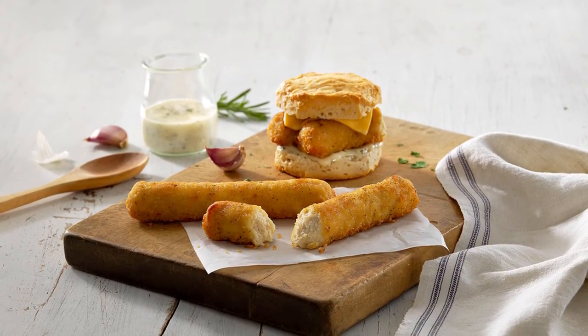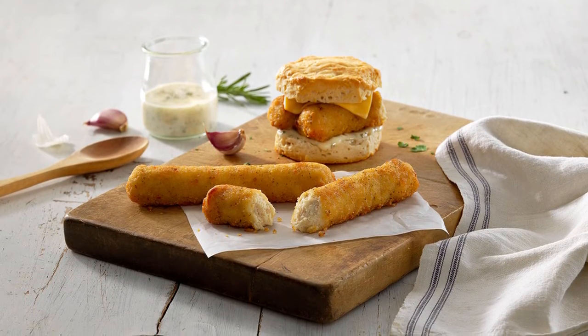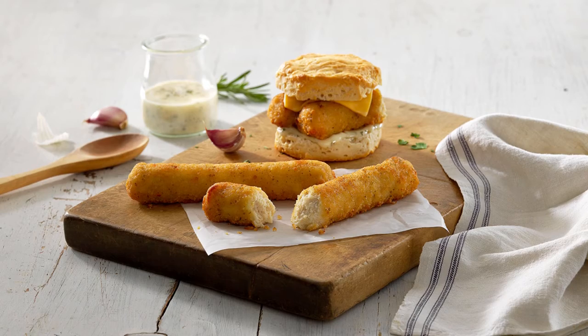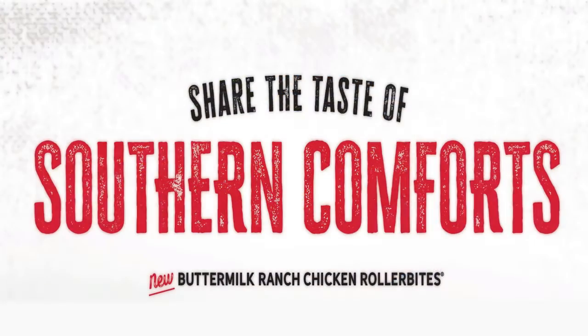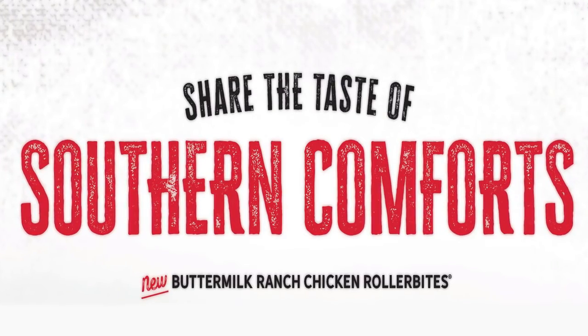this savory snack is made with juicy 100% all white meat chicken, a blend of herbs and spices, and a light crispy coating. No matter the meal or time of day, it's a real crowd pleaser. Share the taste of southern comforts with new Buttermilk Ranch Chicken Roller Bites.